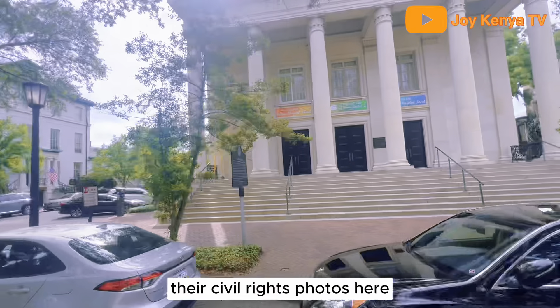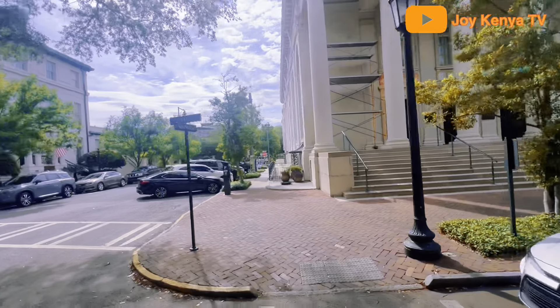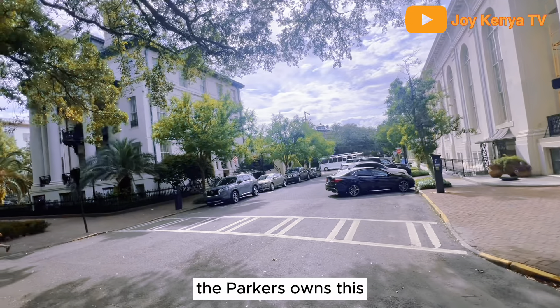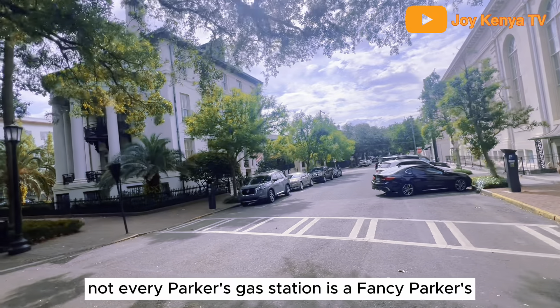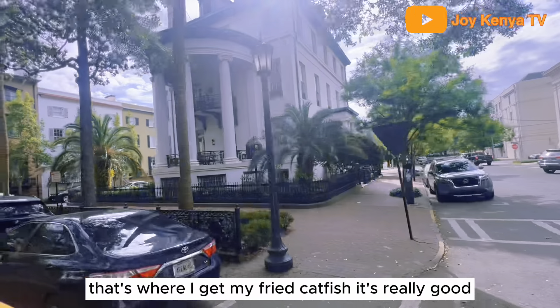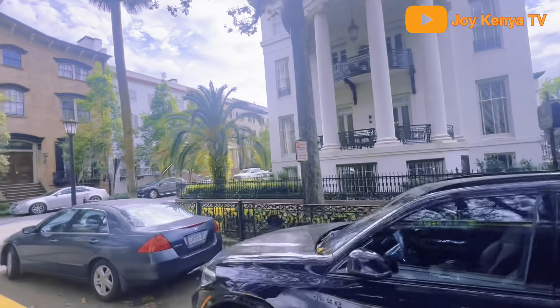There are civil rights photos here — they were protesting on the steps during that movement. The Parkers own this now; they have the fancy Parkers gas stations. Not every Parkers gas station is a fancy Parkers, but there is a fancy Parkers behind that theater we were just at. That's where I get my fried catfish — it's really good — and fried okra, and yeast rolls.